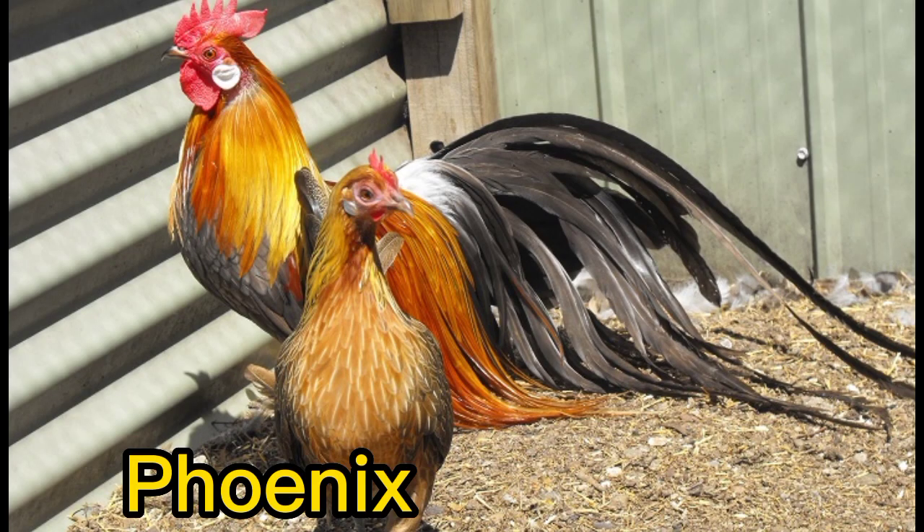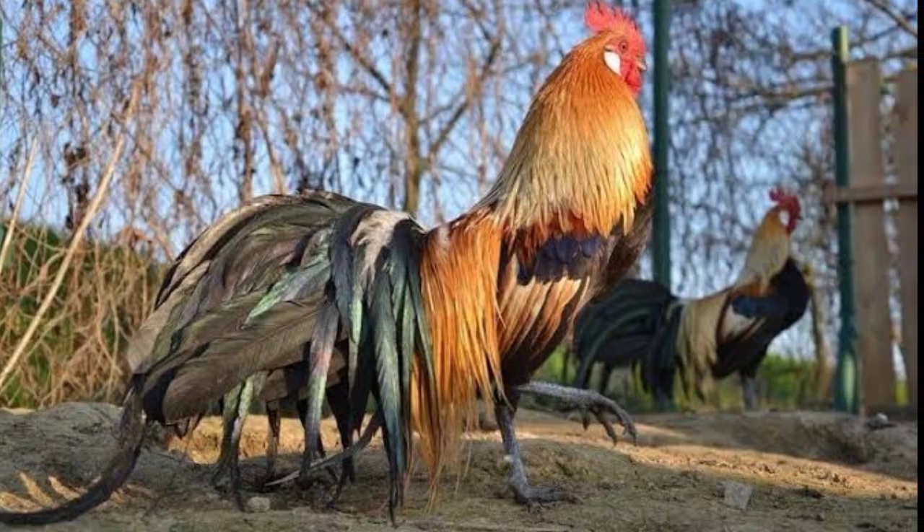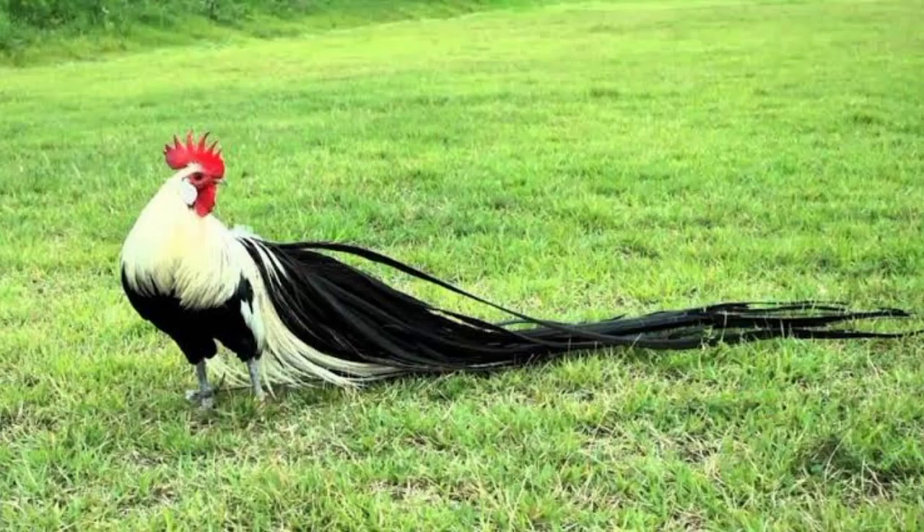Number 9. Phoenix. The Phoenix Chicken is known for its long, flowing tail feathers and graceful appearance. They come in a variety of colors, including black, white, and gold.